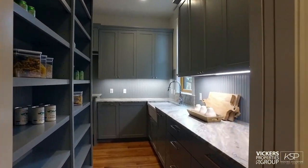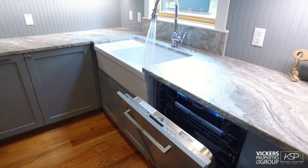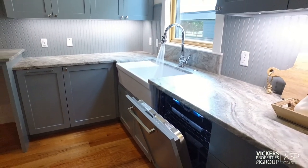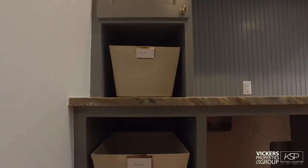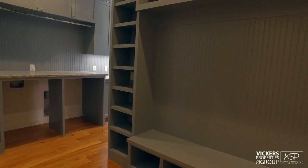Through the butler's pantry, past the floor-to-ceiling cupboards and the apron front sink with its integrated draining surface, the utility room affords space enough for a washer and dryer, laundry chute collection, and a mud room.